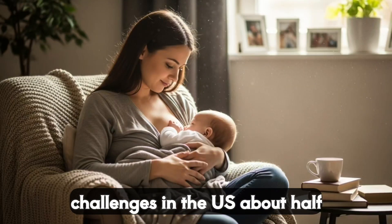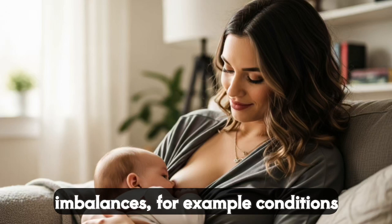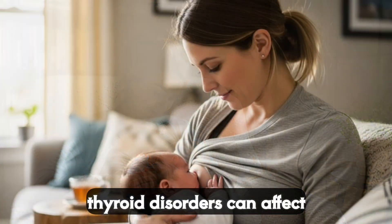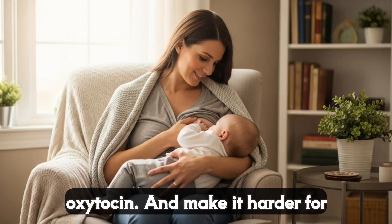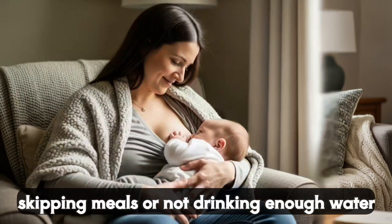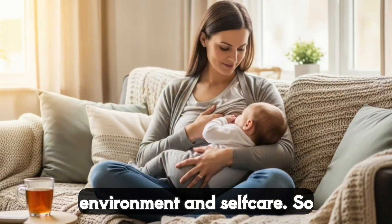Now let's talk about some common challenges. In the U.S., about half of breastfeeding moms report concerns about low milk supply at some point. Sometimes this is tied to hormonal imbalances. For example, conditions like polycystic ovary syndrome or thyroid disorders can affect prolactin levels. Stress is another big one. When you're stressed, your body releases cortisol, which can interfere with oxytocin and make it harder for milk to let down. Lack of sleep, skipping meals, or not drinking enough water can also throw things off. It's not just you — your hormones are sensitive to your environment and self-care.